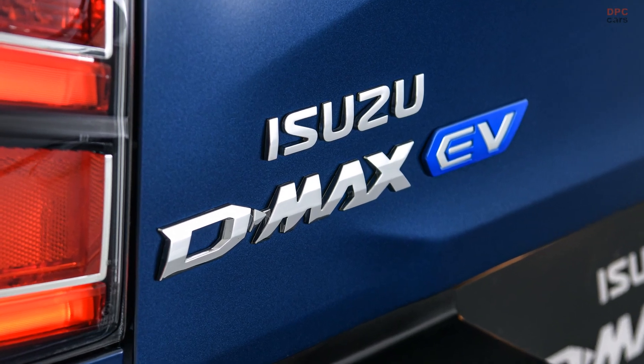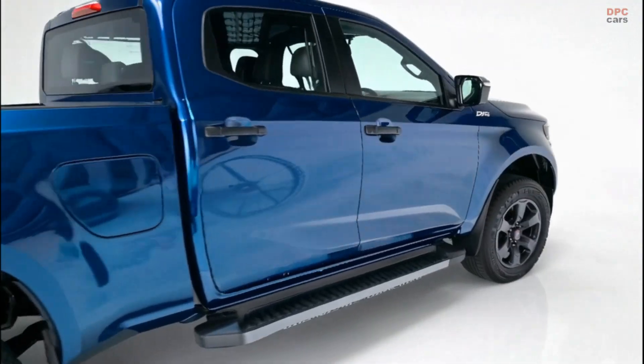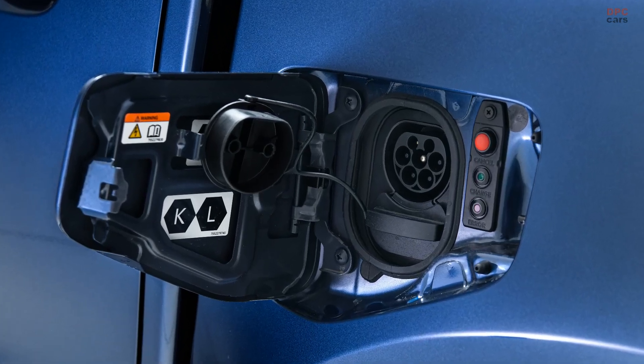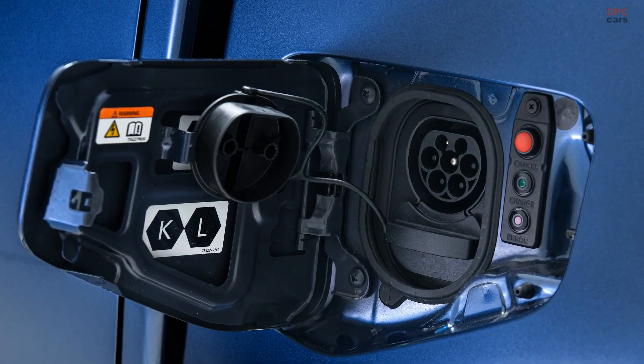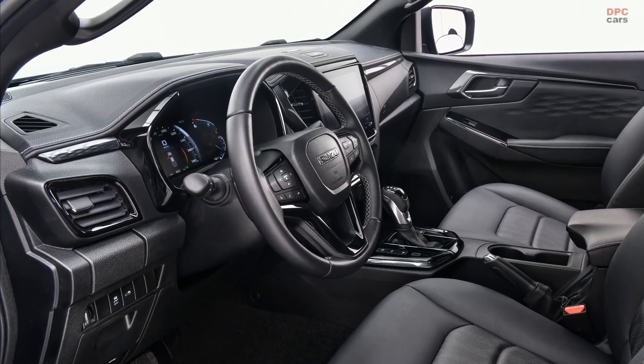While that may not sound earth-shattering, the D-MAX EV boasts a towing capacity of 3.5 tons and a payload rating of over 1 ton, keeping it competitive with traditional midsize pickups.